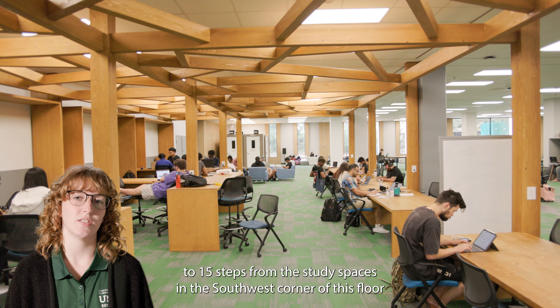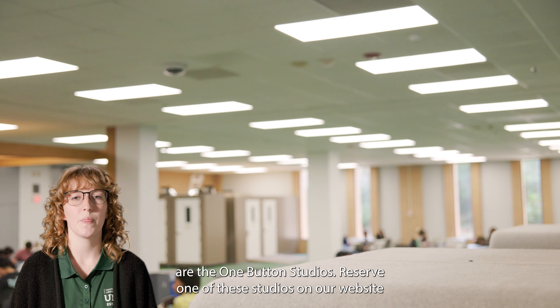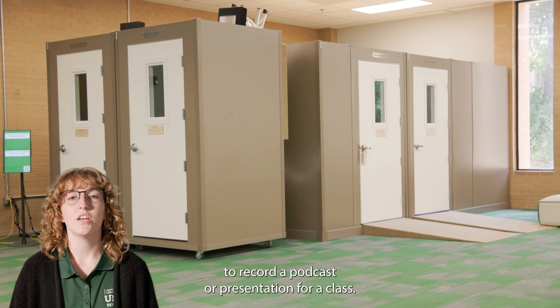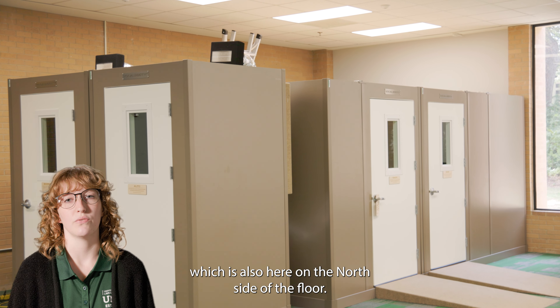About 10 to 15 steps from the study spaces in the southwest corner of this floor are the One Button Studios. Reserve one of these studios on our website to record a podcast or presentation for class. You can check in for your reservation at the Spark Service Desk, which is also here on the north side of the floor.